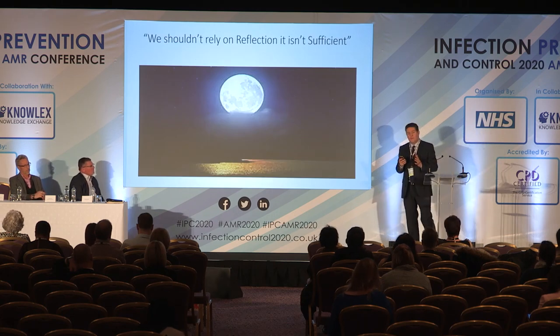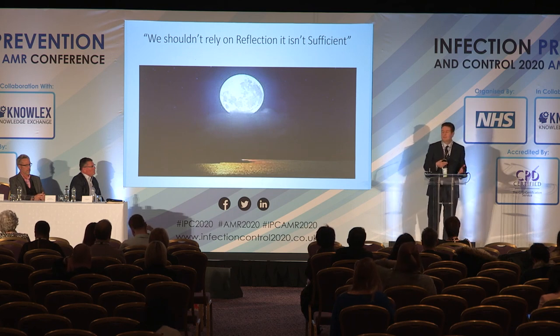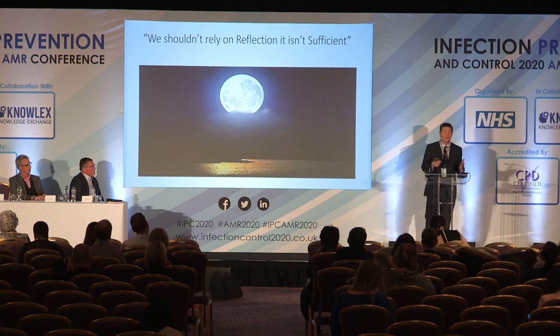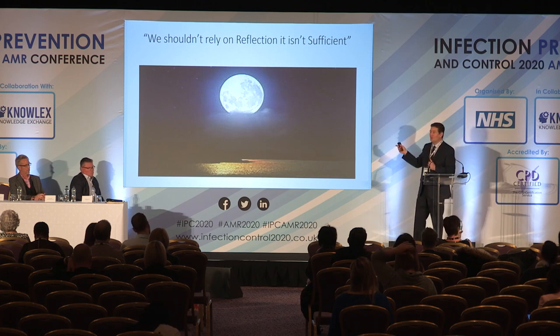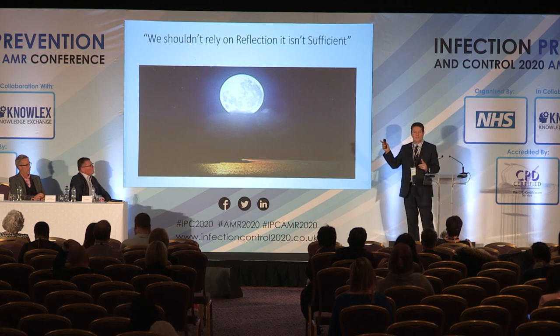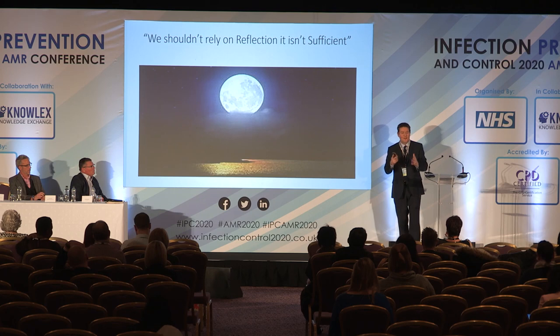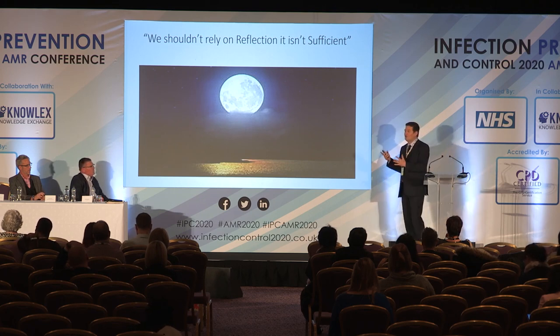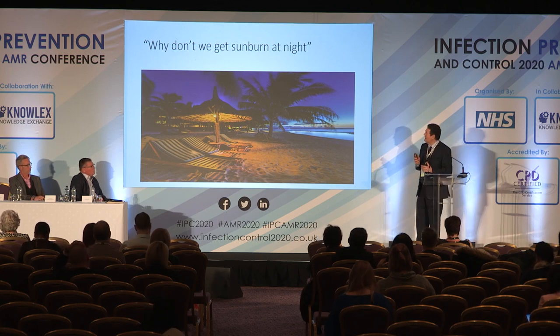On reflection: a standard white-painted wall reflects only about 5% of energy — 95% is absorbed into the wall and is useless. As an analogy, consider the moon: we get day and night as the earth rotates, and the moon reflects sunlight — but we don't get sunburned at night from moonlight, demonstrating just how little energy is conveyed through reflection.